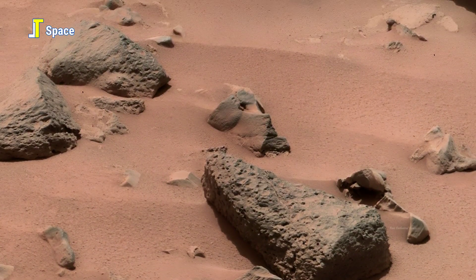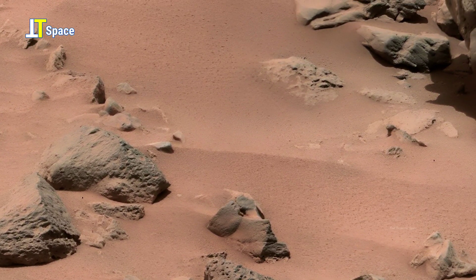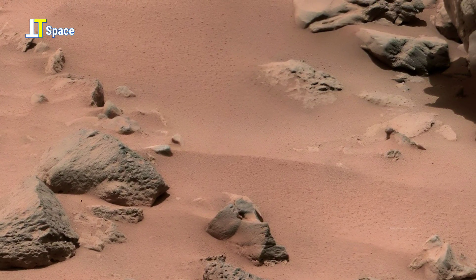This next mosaic reveals some of the most surprising Martian anomalies — features that may trace back to the ancient past of Mars.